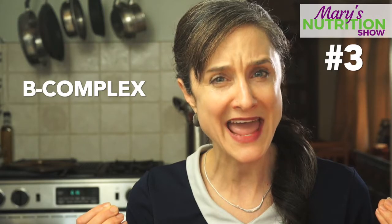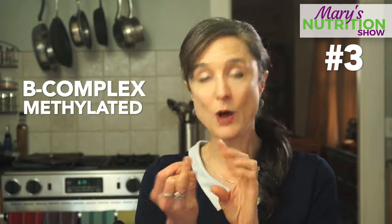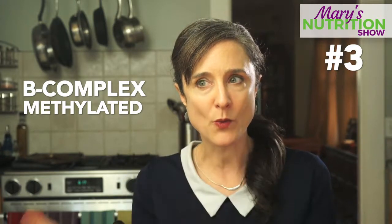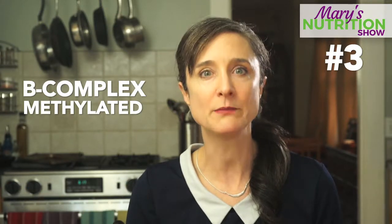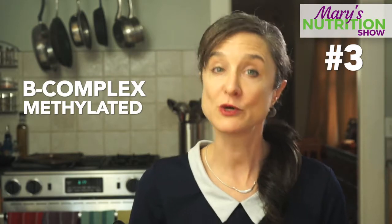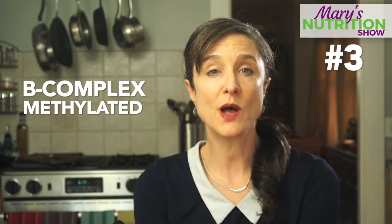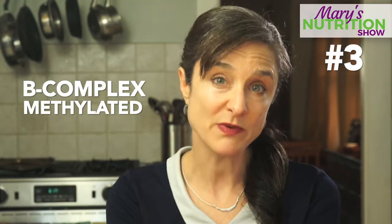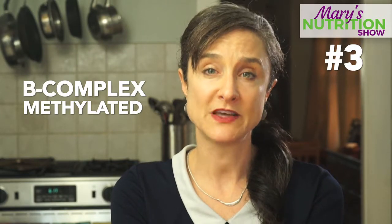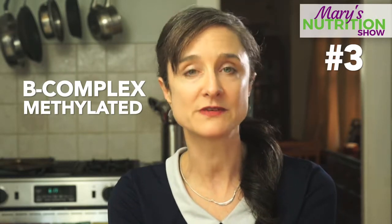M-E-T-H-Y-L-A-T-E-D. This is important for your brain health. It is important to help bring down levels of something called homocysteine, which is an amino acid that when elevated in your blood can be toxic to the system and put you at a higher risk for heart disease and Alzheimer's. Those B vitamins can help bring that down. They're also helpful for people who are highly stressed out — B vitamins have been shown to be beneficial for certain populations experiencing high levels of stress.